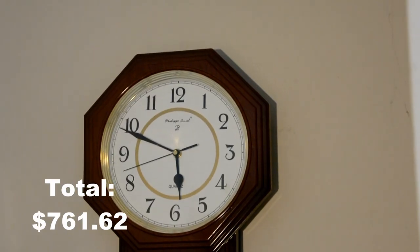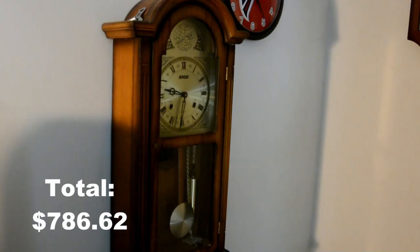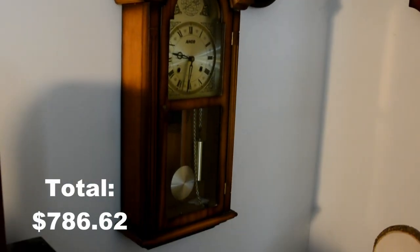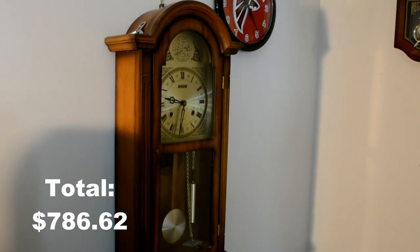This quartz regulator clock was $25 from an antique store. The ANCO 31-day wall clock made in Korea is from the 1970s — it was free, so the total is $0.00 for this one.